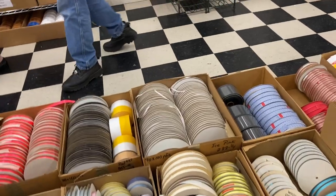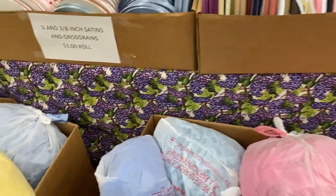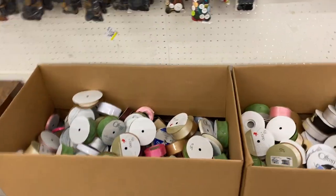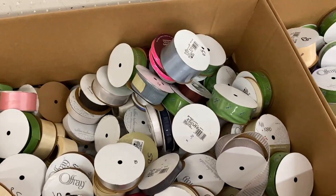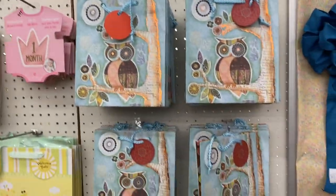Ten cents, guys. I could spend a dollar in here and walk out a very happy woman. More of the 10-cent bags. Over here, ribbons in boxes — if you feel like digging, 25 cents a roll. Buttons up on the wall. Some gift bags.